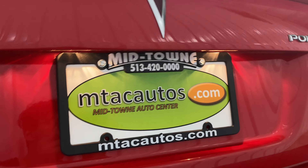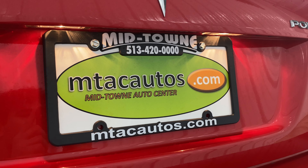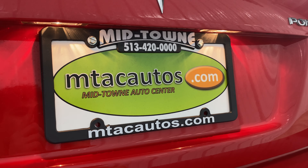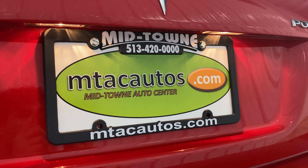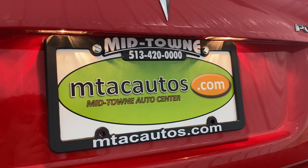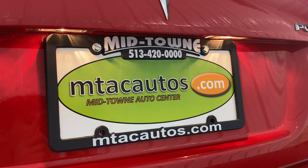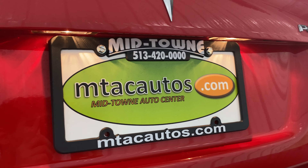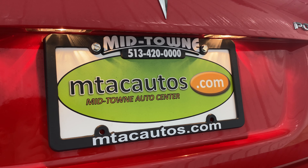If this car doesn't interest you, we have a million other options on our car lot. You can take a look at our website at mtacautos.com or give us a call at 513-420-0000. We'd love to answer any questions about this vehicle or any of our others — definitely check us out. Thank you everybody and have a blessed day.